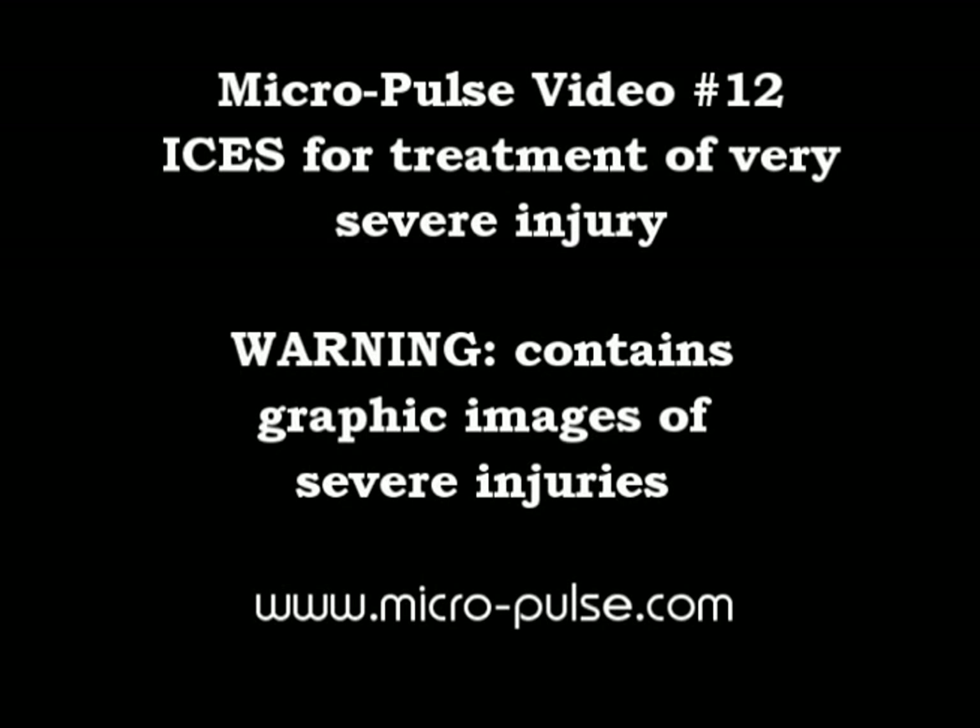Micropulse video number 12: ISIS treatment for very severe injury. Warning: this video contains graphic images of extremely severe injuries and should not be viewed by young children.